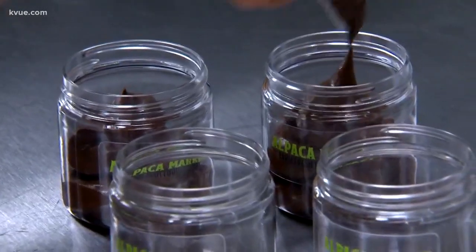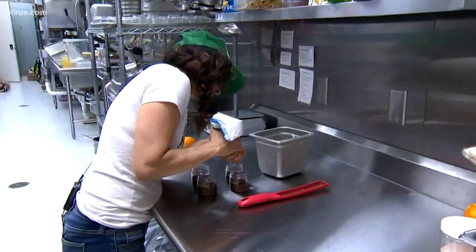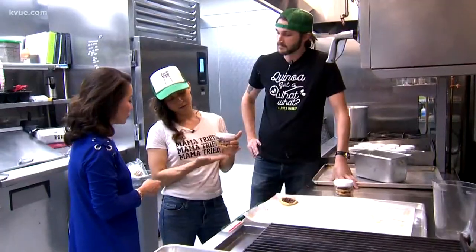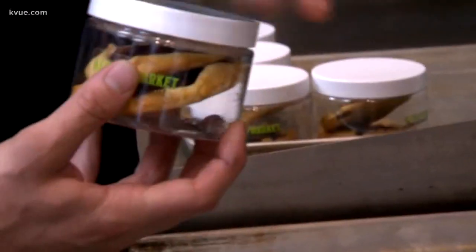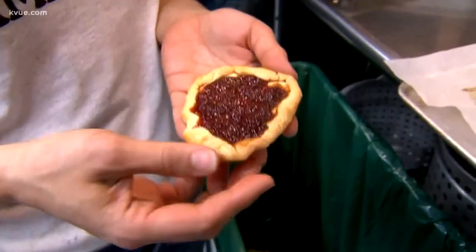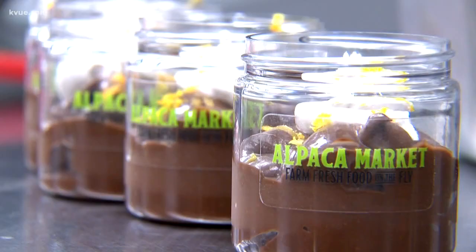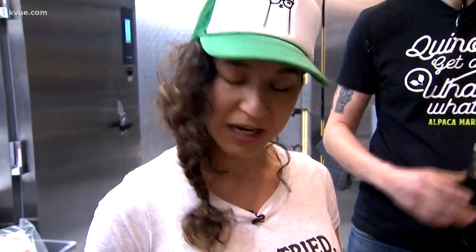Brittany Kirby is the culinary director of Alpaca Market. Every morning around three o'clock, this mother of three young children is in the commercial kitchen with Chef Ryan, because she is the one who comes up with all the recipes — like this balsamic strawberry galette. Each recipe is tested by all three of her kids.